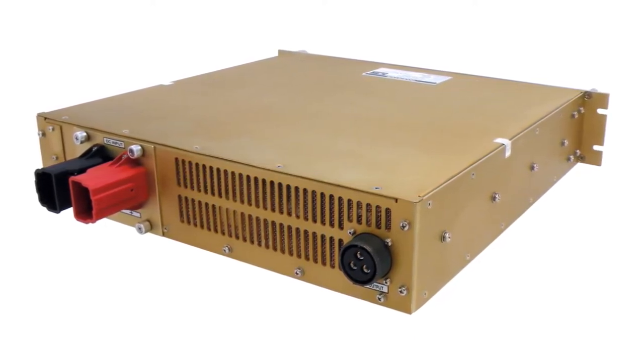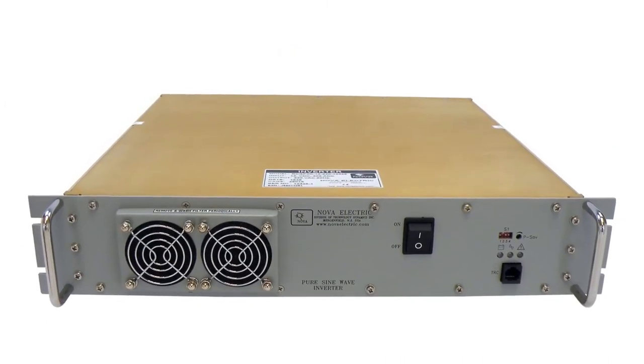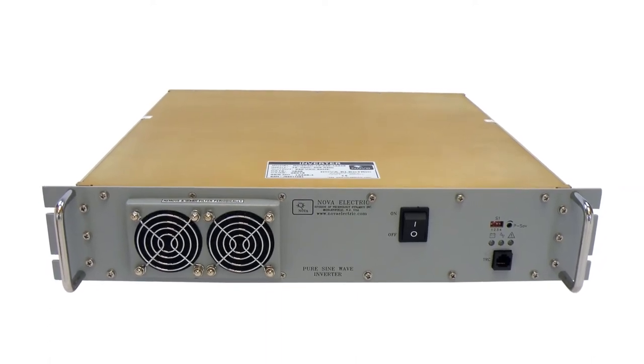Many options are available, including chassis slides, weatherproofing packages for higher IP ratings, internal electromechanical transfer switches, and more.